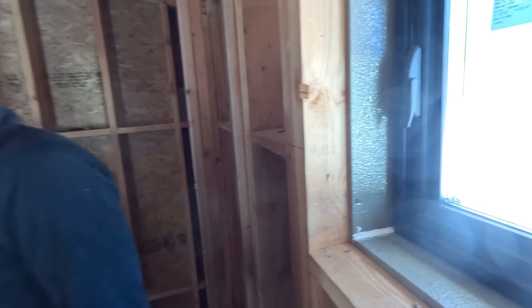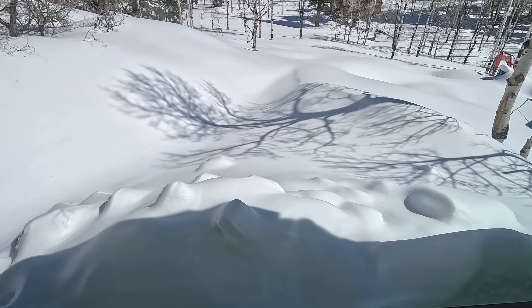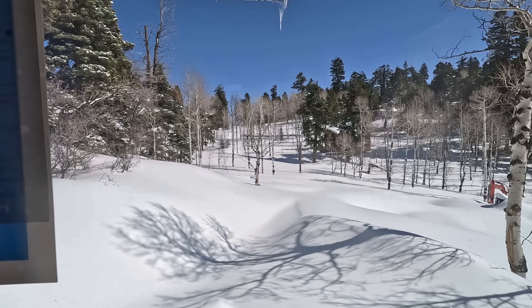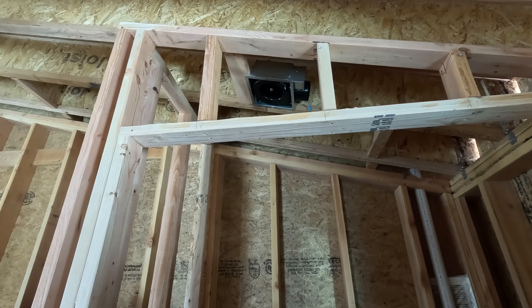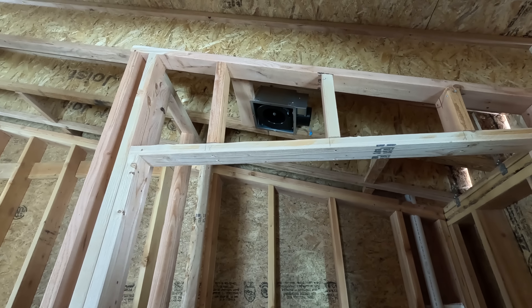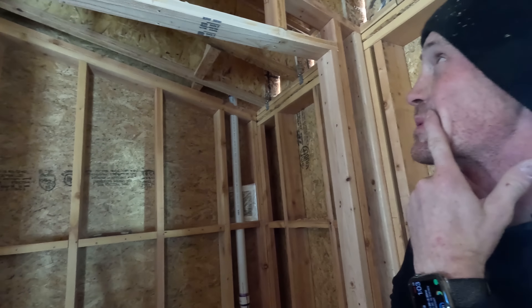Snow is like almost up to that window — that's wild. Is it okay for that to be mounted at an angle? Like not completely level? I don't see why it would be a problem. We'll find out.